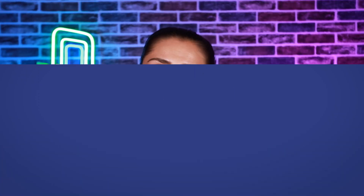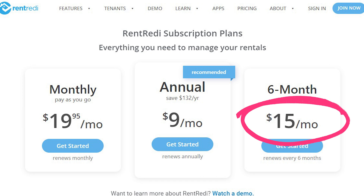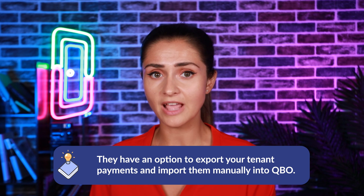Now that we know about Rent Ready's features, it's time to dive into the pricing. For many property management software products, pricing can be very confusing. Luckily, Rent Ready has a straightforward pricing model — they offer one plan that includes all the features mentioned above. The price depends on your billing cycle: monthly is $19.95 per month, annually is $9 per month, and every six months is $15 per month. Keep in mind these prices do not include accounting, which comes as an add-on starting at $15 a month extra for up to three units. There is also no automated QuickBooks Online sync, but they do offer an option to export tenant payments and import them manually into QuickBooks.